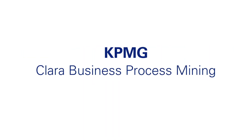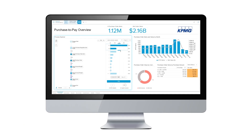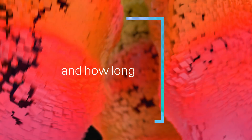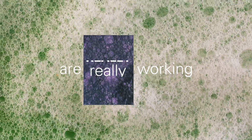KPMG Clara Business Process Mining analyzes and maps your system transaction flows — where transactions are passing through intended controls, where they aren't, and how long they take. That means clear and immediate visibility on how your processes are really working.